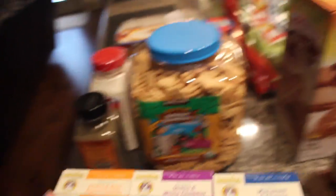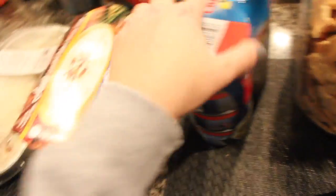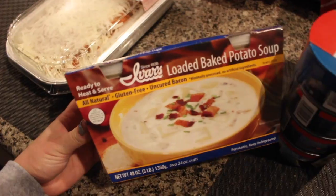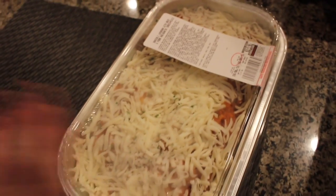I got a huge thing of animal crackers — they're actually really good and a great deal so they last a while. Black pepper, some country gravy mix, and a big thing of tuna that comes with eight cans. Then I got this loaded baked potato soup to try — it looks super good and I love potato soup. And this ravioli lasagna looks amazing — I'm so curious to see how it tastes. That'll be dinner one night. That's my Costco haul!